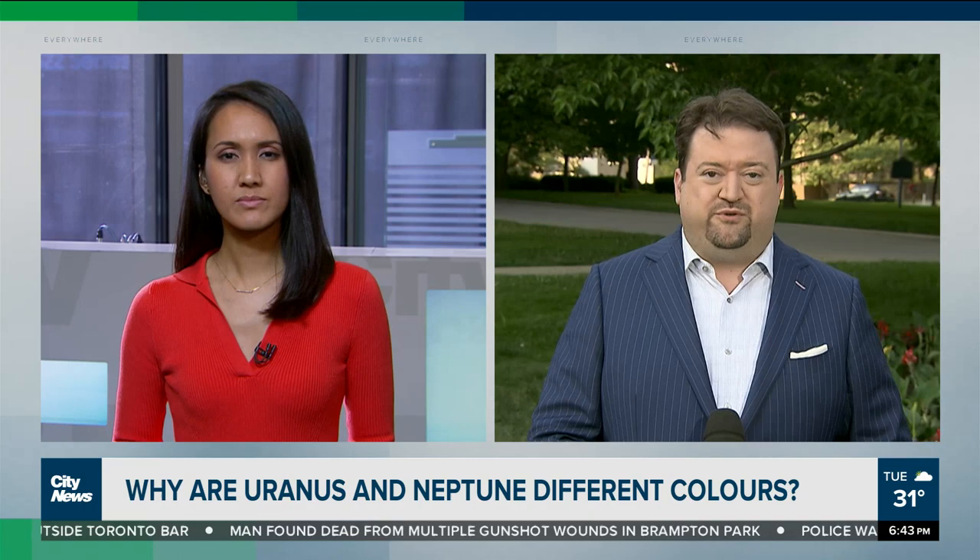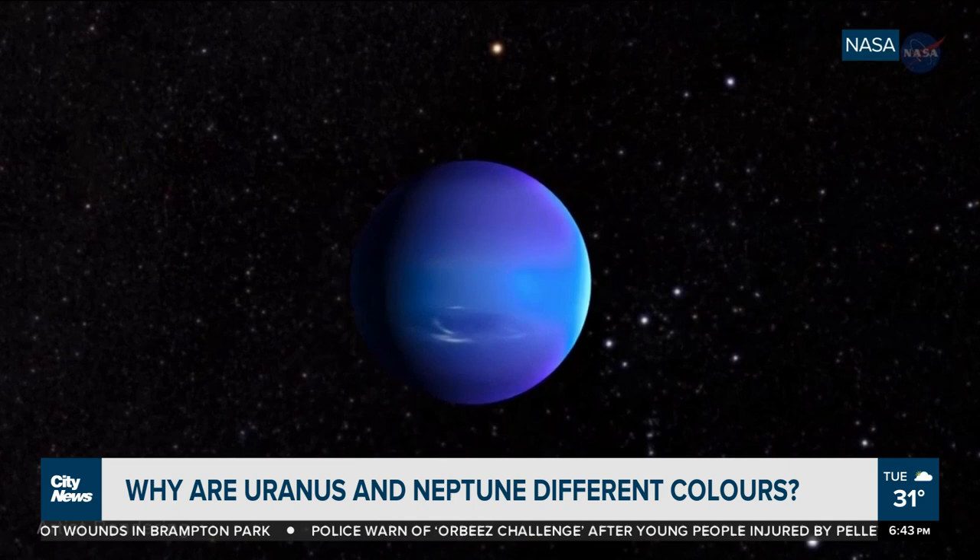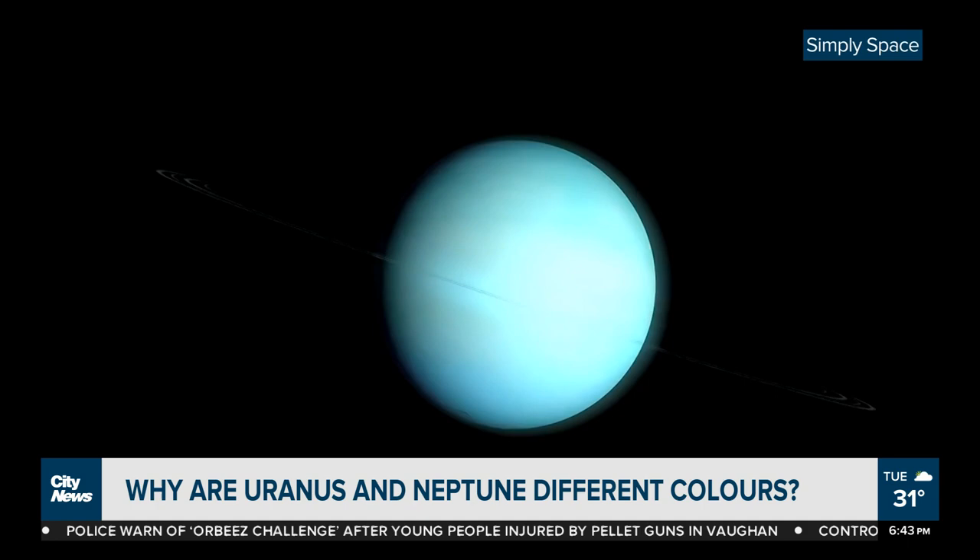One big leap for Erica! Sticking with the space theme, we're learning new things tonight about the two planets that are furthest from the Earth. Neptune and Uranus are so similar that scientists often call them twin planets. The icy bodies, though, are different in color — that's what sets them apart. Neptune has a bright blue appearance.